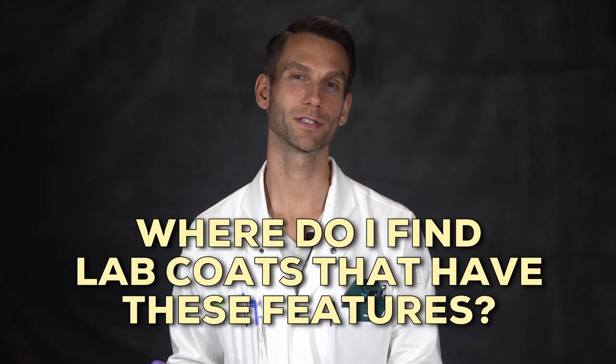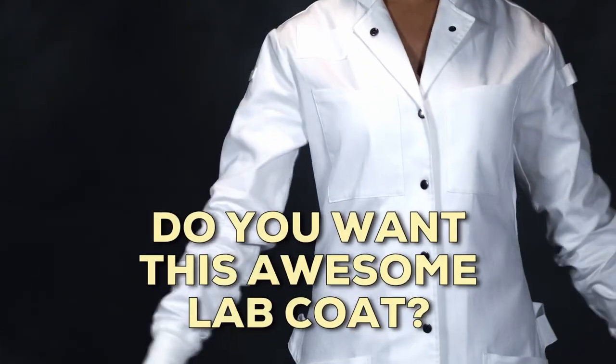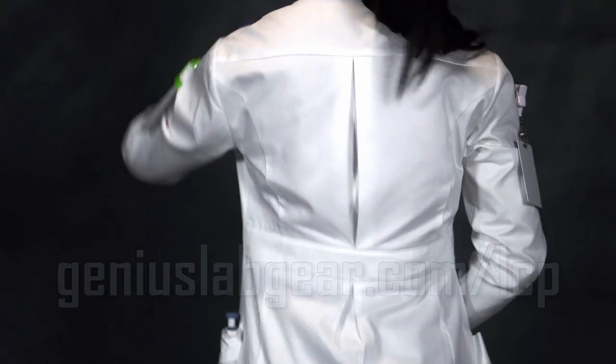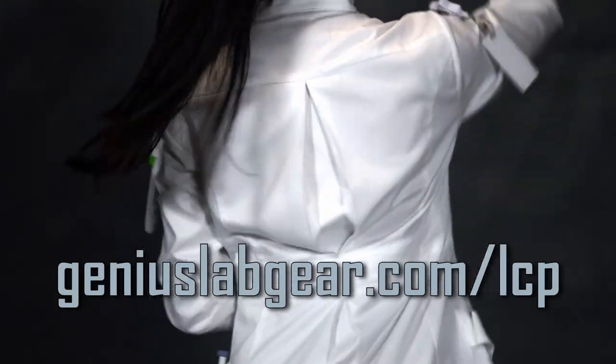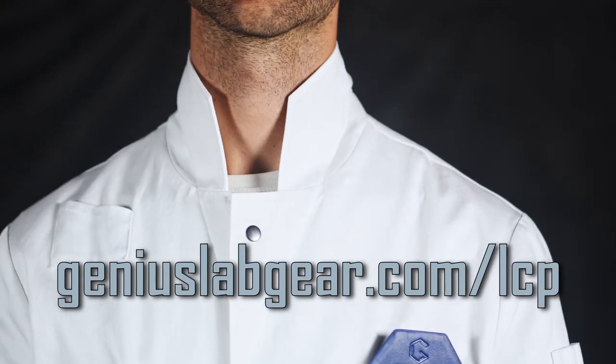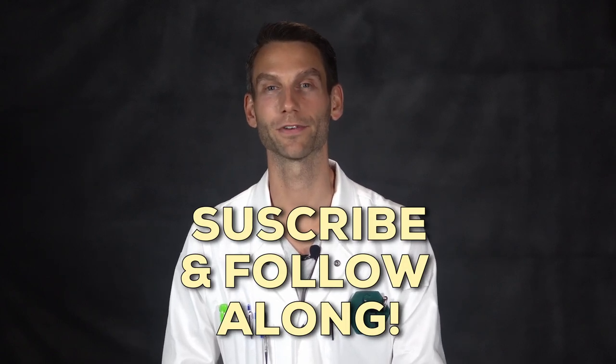So you're probably wondering, where do I find lab coats that have all these features? We collected a list of our favorite lab coats from other companies that are available right now for sale, and you can find that link in the description below. And if you want this awesome lab coat, which was designed with feedback from over a thousand scientists, go to geniuslabgear.com/lcp and leave your email — you'll be on the list to be notified when it's available and when we have new releases. Subscribe and follow along so you get updated every time we post a new video.